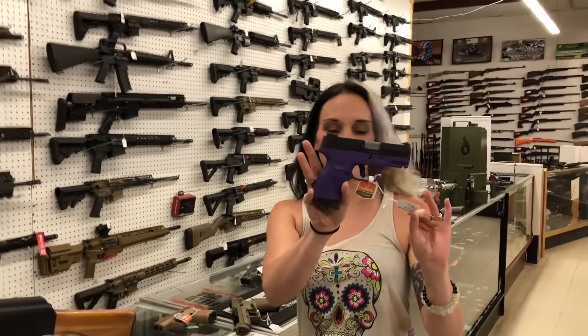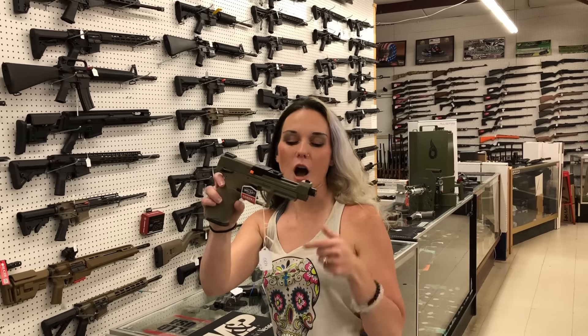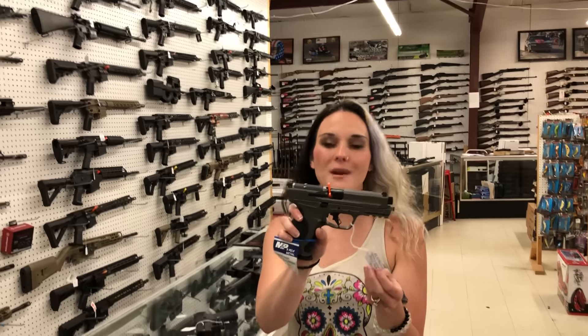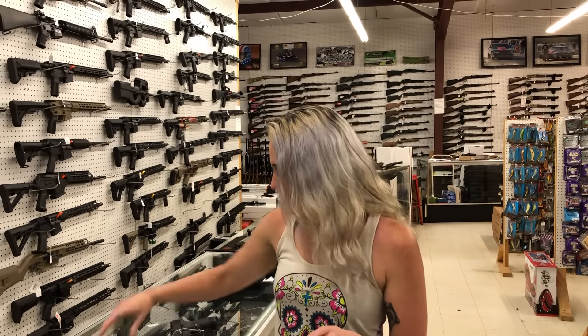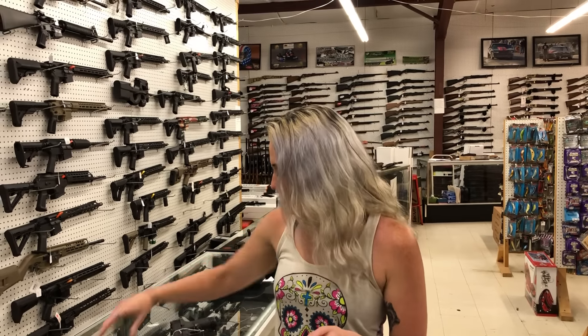HK USP — I've got the 45 in full size, 935. I've also got the USP compact in 45, 975. Taurus G2C in the pretty bright purple, 245. GX4 in full flat dark earth, 320. TX22 competition, 420 on her.